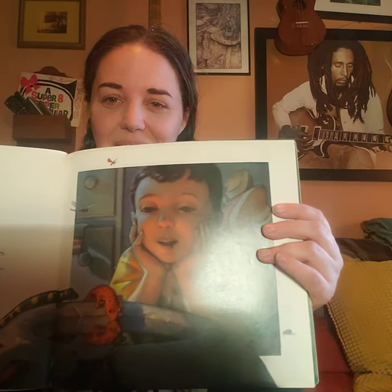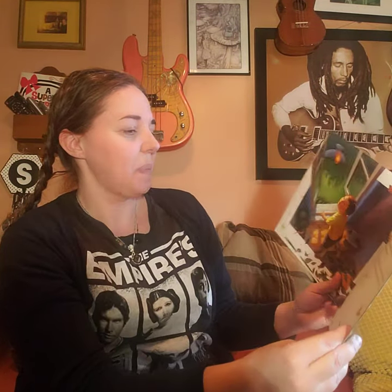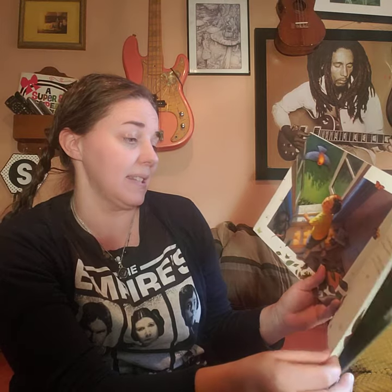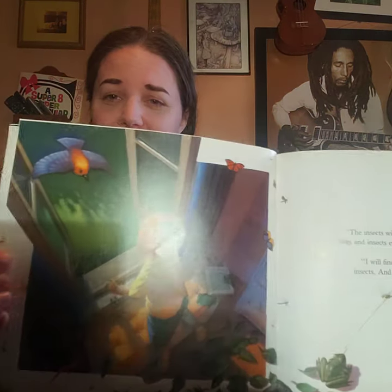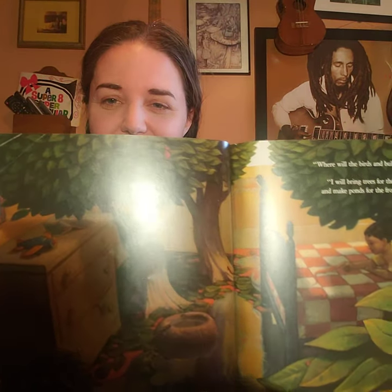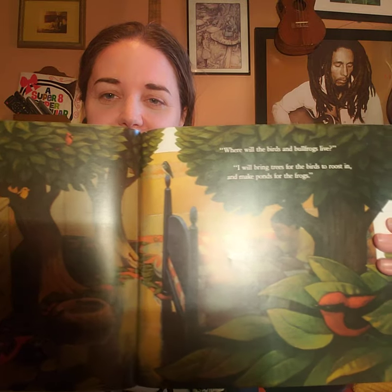'The insects will multiply and soon there'll be bugs and insects everywhere.' 'I will find birds to eat the extra bugs and insects, and the bullfrogs will eat them too.' 'Where will the birds and bullfrogs live?' 'I will bring trees for the birds to roost in and make ponds for the frogs.' Look at that room!